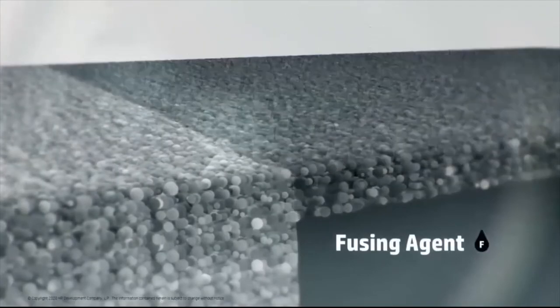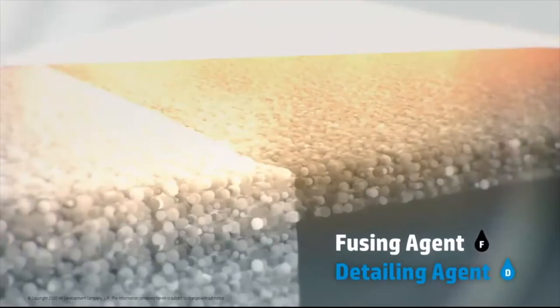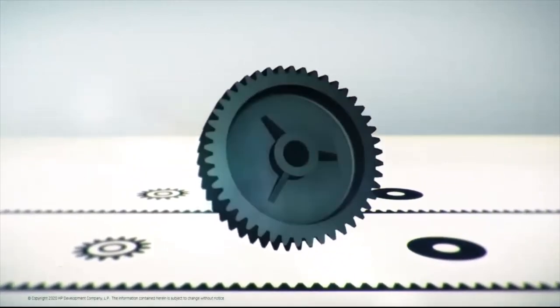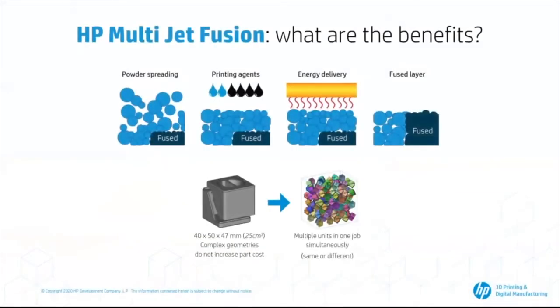We also apply a detailing agent that is water-based, used at the boundaries of parts to prevent heat conduction. During the fusing process, most of the detailing agent evaporates, so it does not affect the powder that can be recycled. For every part, there will be fusing agent creating the final part geometry and a thin exterior shell of detailing agent applied at the borders. Parts can be stacked one over the other inside the build unit freely, as if floating inside the volume, and the operator can set the distance among them, the heat distribution, temperature, and almost everything based on the parts' requirements.